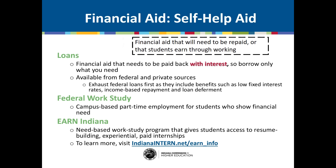Self-help aid, on the other hand, is financial aid that will need to be repaid or that students earn through working. Loans are usually the first thing people think of — they are financial aid that will need to be repaid with interest, so borrow only what you need. You'll have to start repayment once you graduate, and that money will take away from what you could spend on rent, food, or entertainment. Loans are available from the federal government and private sources like banks; exhaust your federal loans first because they offer benefits not typically found in private loans. You may also be eligible for Work Study or Earn Indiana based on your financial need. The federal work-study program offers campus-based part-time employment, while Earn Indiana offers resume-building, experiential paid internships — a great opportunity to earn money and gain valuable experience.